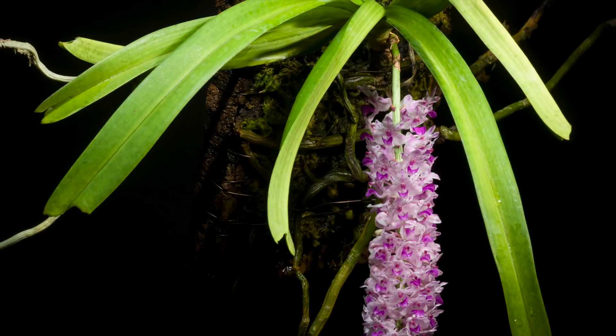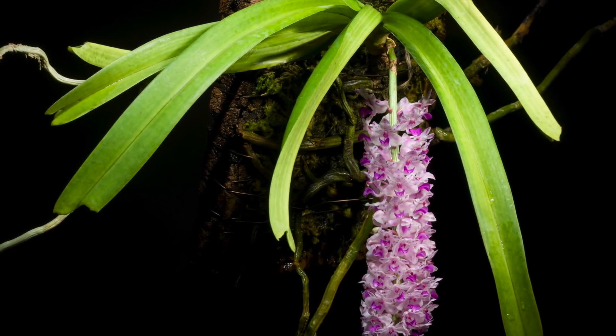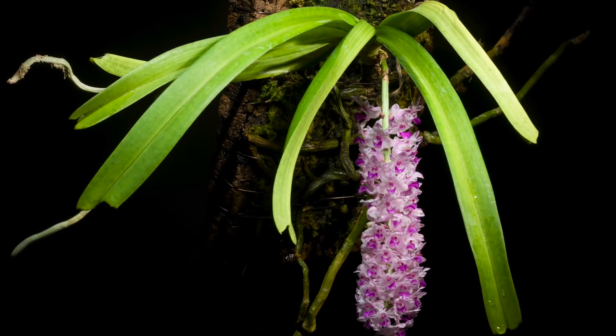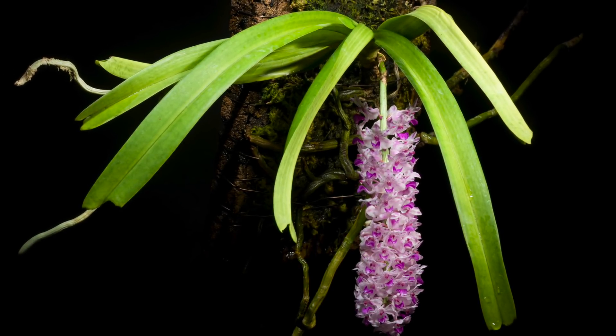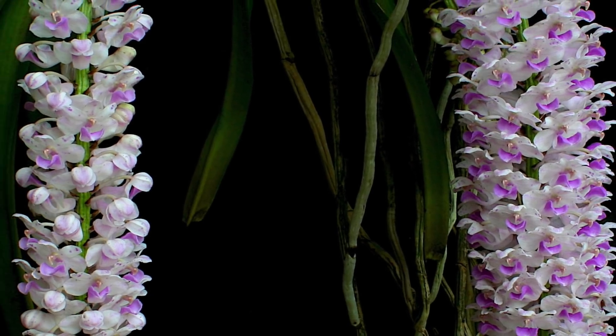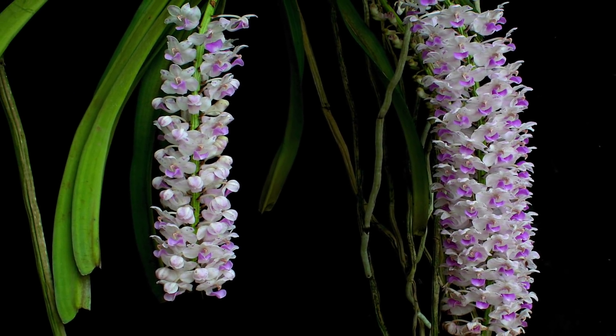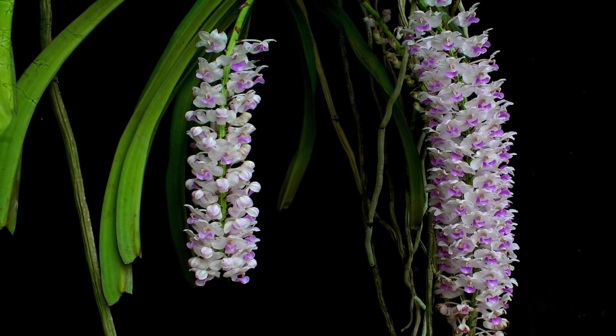This species is found hanging on tree trunks in open, dry, and moist deciduous forests of the Western Ghats, north-east Indian states, Odisha, and Andhra Pradesh, up to 1300 meters above sea level.